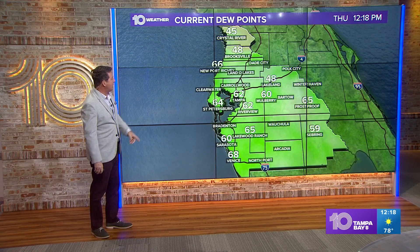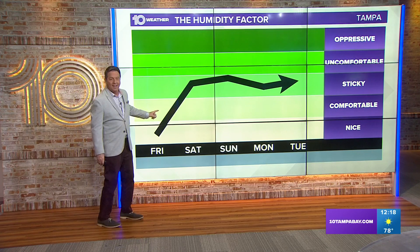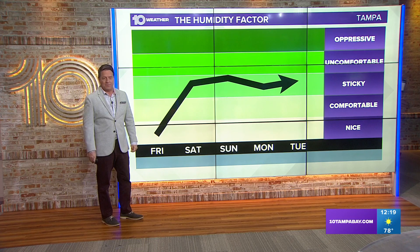Dew points are in the low 60s, but look at 48 in Lakeland and 48 in Brooksville — that's why it felt so good out there this morning. Tomorrow morning will be the same. But look what happens as we go into Saturday and Sunday: you're going to start feeling it. You're going to be wishing all that stuff you have to do outside or in the garage, you'll wish you had done it already.